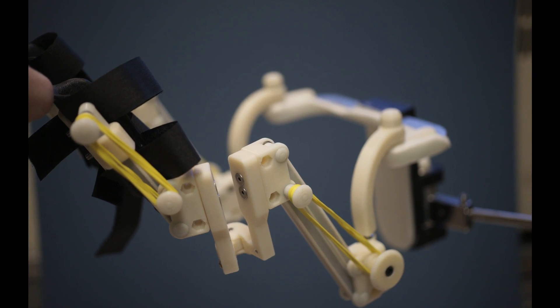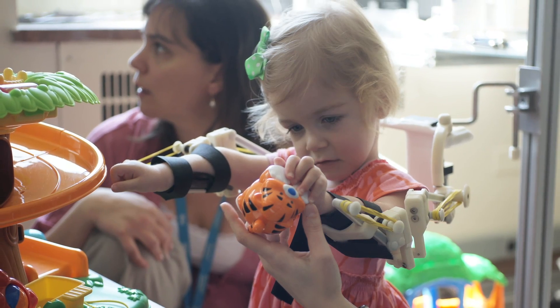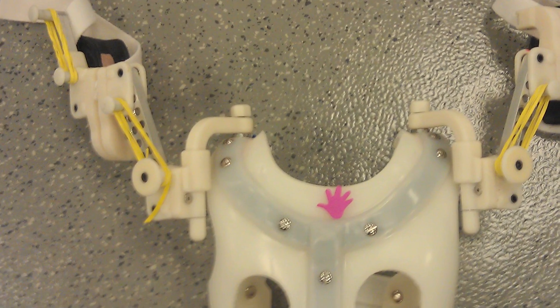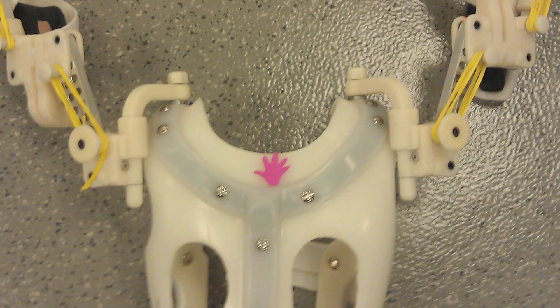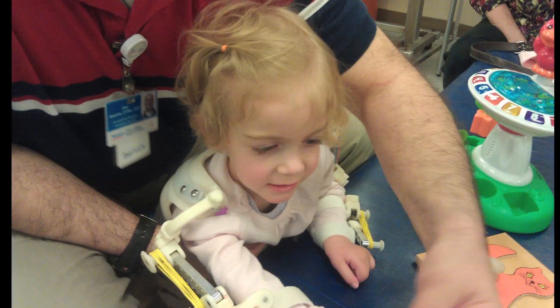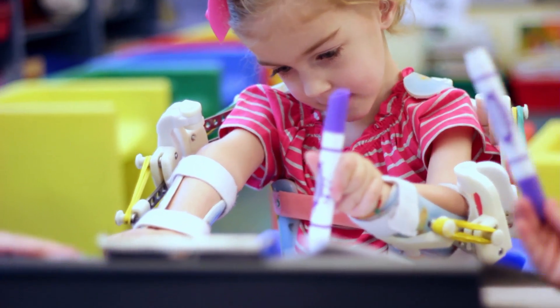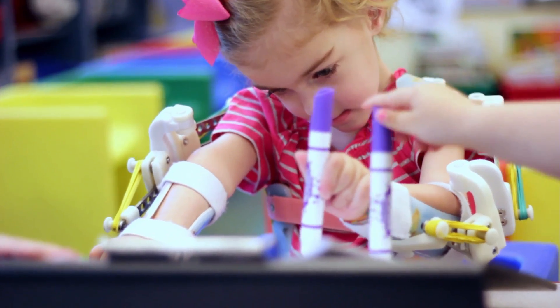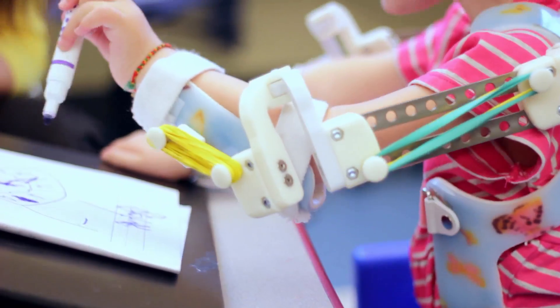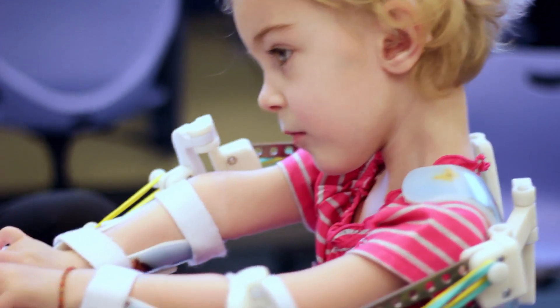He did it, and the weight difference is significant — for a child who only weighs 25 pounds, it makes a big difference. Whitney and Tarek put their minds together and came up with a jacket, and they would put the WREX on that. We're on our second jacket now — she outgrew the first one — and it's still evolving, still growing into this incredible prosthetic that helps her use her arms.